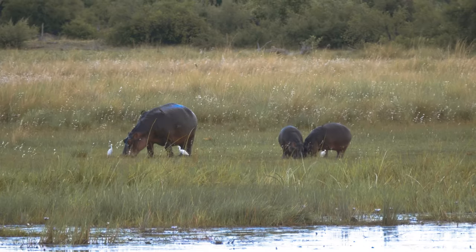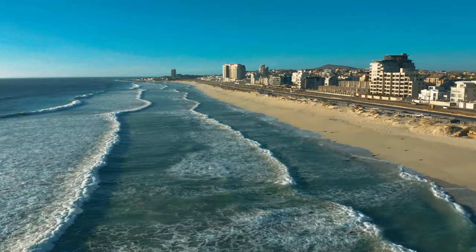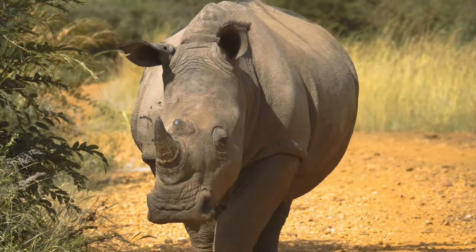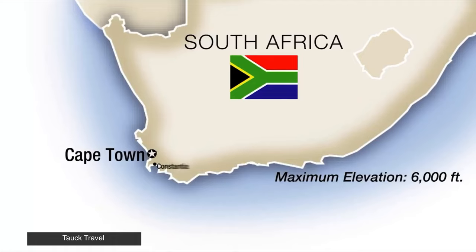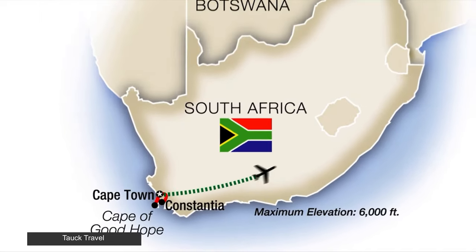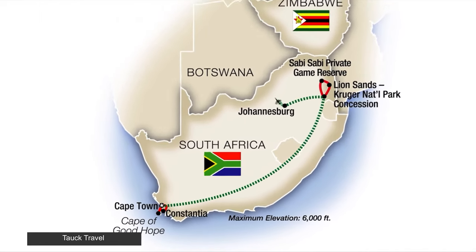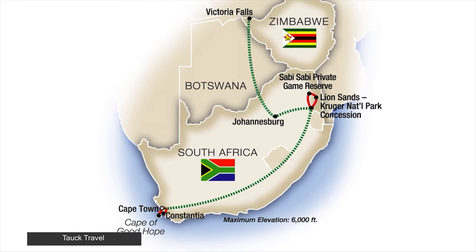Exploring South Africa is the bucket list trip of a lifetime with endless beaches, world-class vineyards, and safari adventures. We took a 12-day South Africa tour with the Talk Travel Company. This is not sponsored or anything — we paid for this trip with funds from our pre-retirement days.